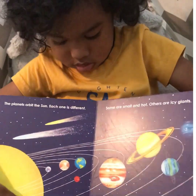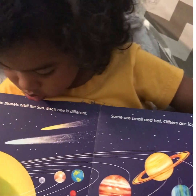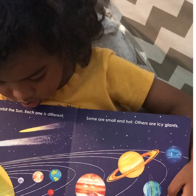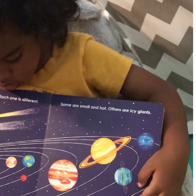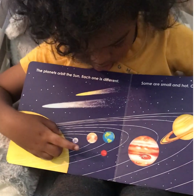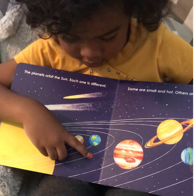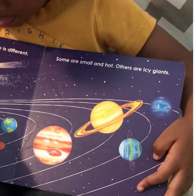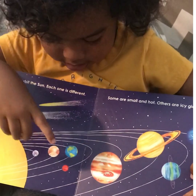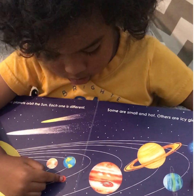The planets orbit the sun. Each one is different. Some are small and hot and others are icy giants. What is that? Sun. What planet? Mars — Mercury. Mercury. And then it's Venus. And then? The Earth. And Mars.